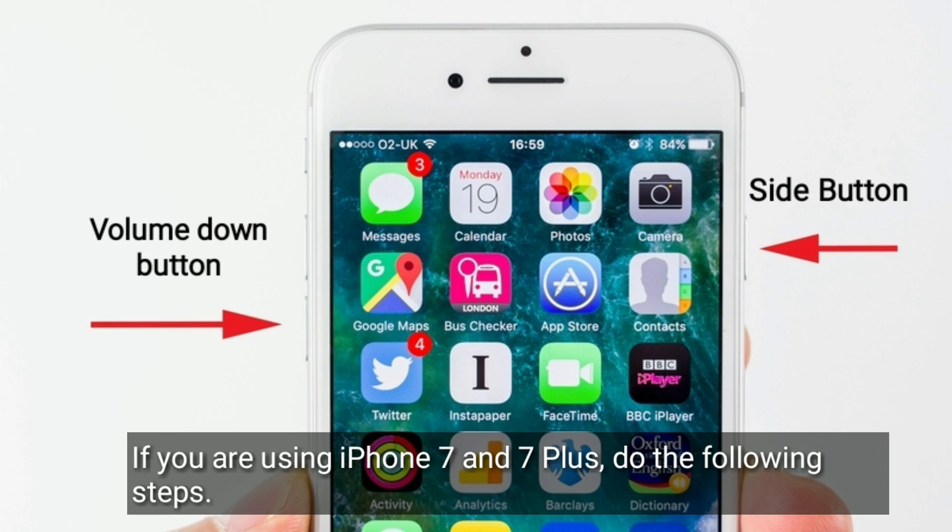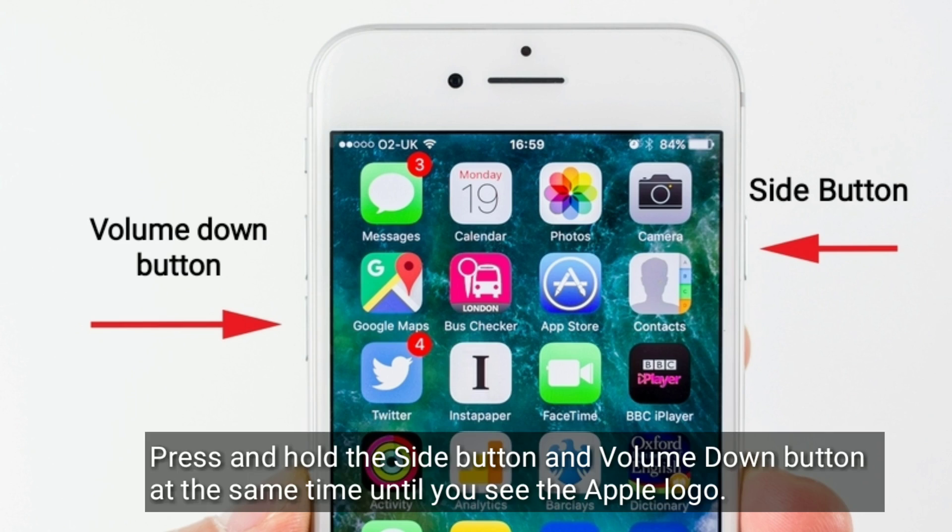If you are using iPhone 7 or 7 Plus, do the following steps: press and hold the side button and volume down button at the same time until you see the Apple logo.